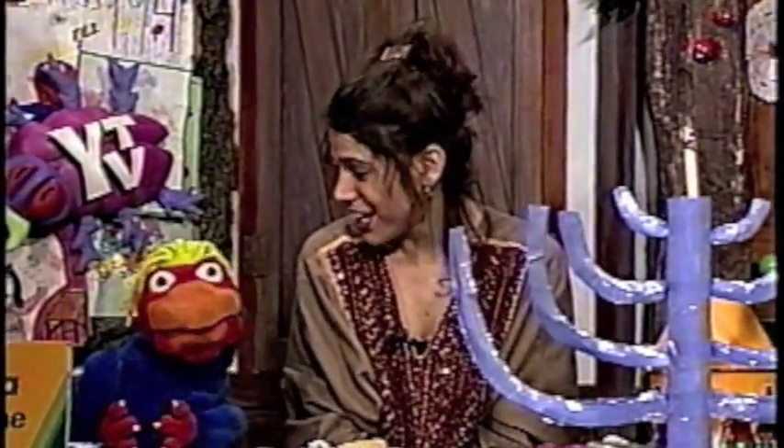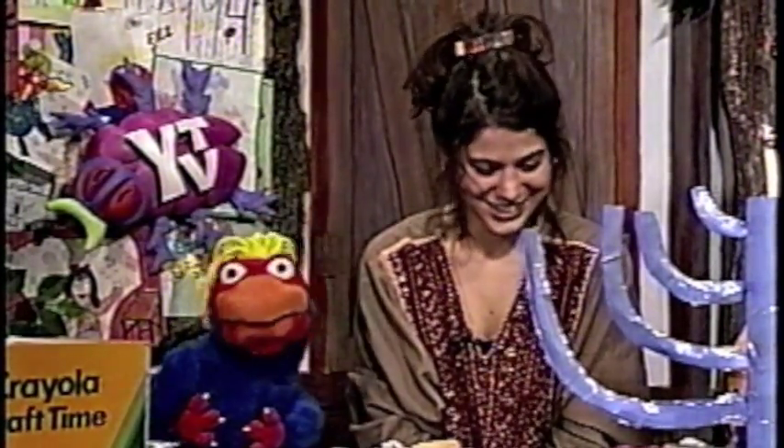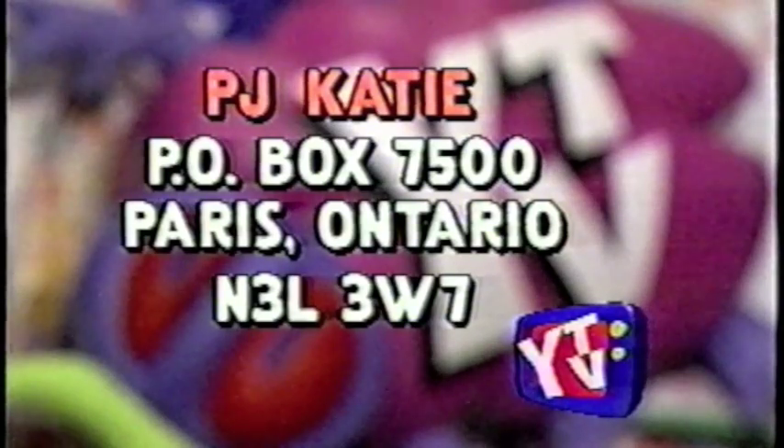Decorations — for our Crayola craft time! All right. We can make some Hanukkah decorations that we can put up around the treehouse here. And you know what else? If people out there want to make some decorations, they could send them in to us too. They could send us here in the treehouse all their Hanukkah decorations, and tell us some information because we want to learn more. They could write into the treehouse — all the PJs and all the Fuzz Paws — at PO Box 7500, Paris, Ontario, N3L 3W7.